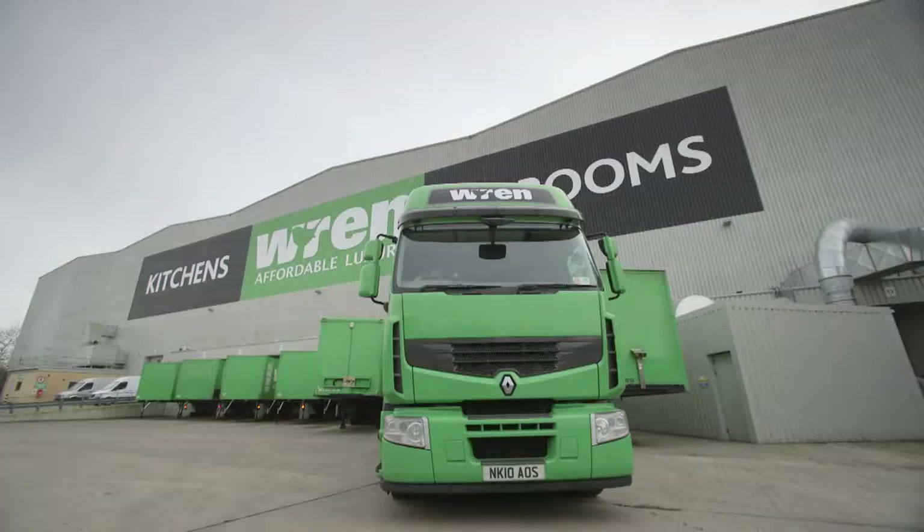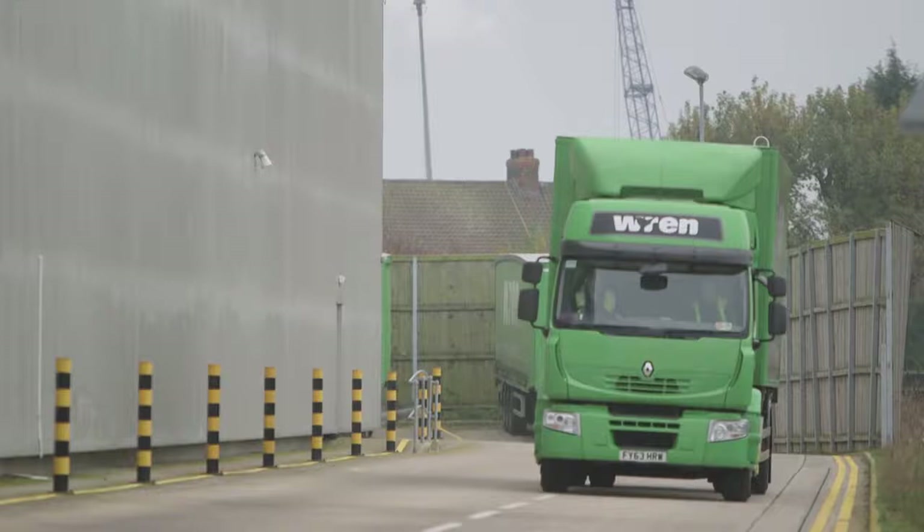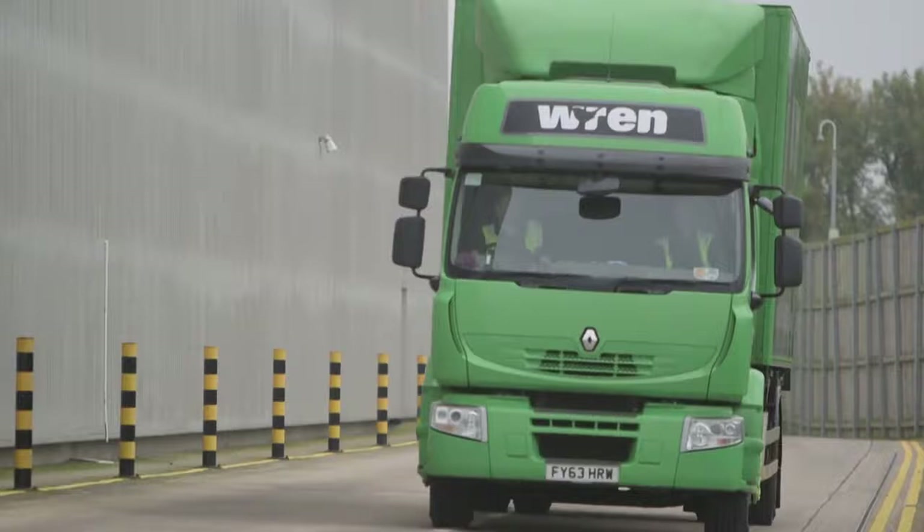And that's how the REN way guarantees great value — by cutting out the middleman. You're buying a kitchen directly from the manufacturer. It means we can supply your kitchen in just four weeks, or more importantly, at a time that suits you best.